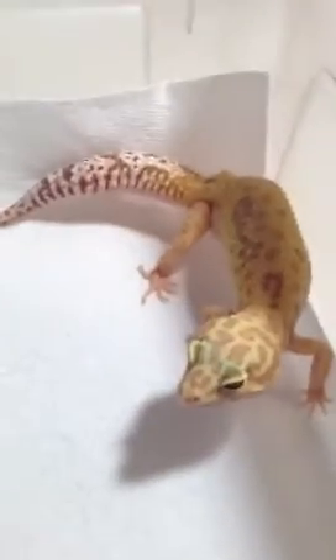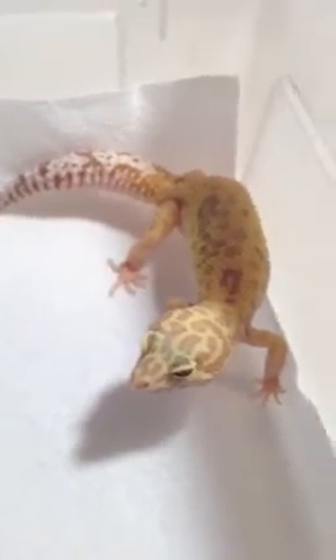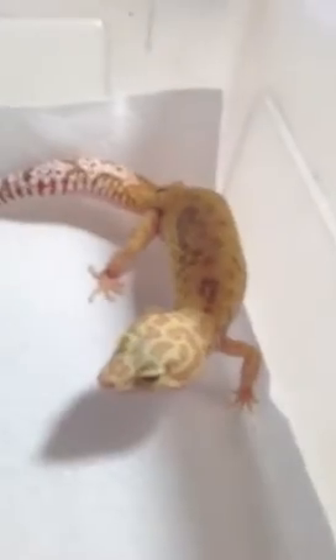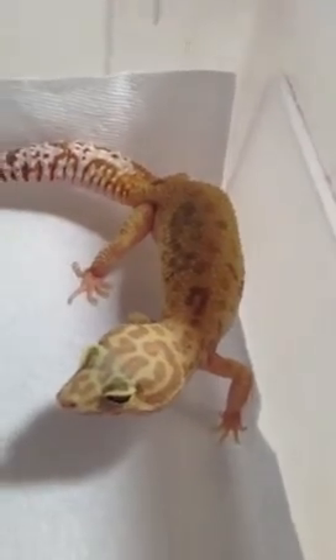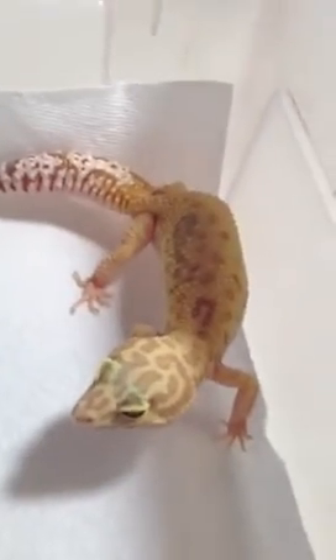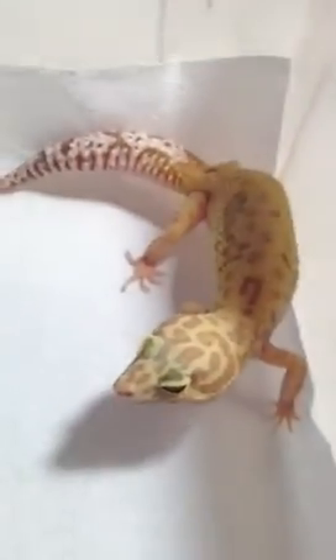Okay, so here's Sunny. My camera is making her look pretty dull, like she's going to go into shed, but she's looking really bright actually. Sunny has been eating terrific — she has this new eating routine where she eats one really large super worm a day. She's gained 10 grams in a week, and I've been doing this for a week, so that's terrific — it's working out perfectly.